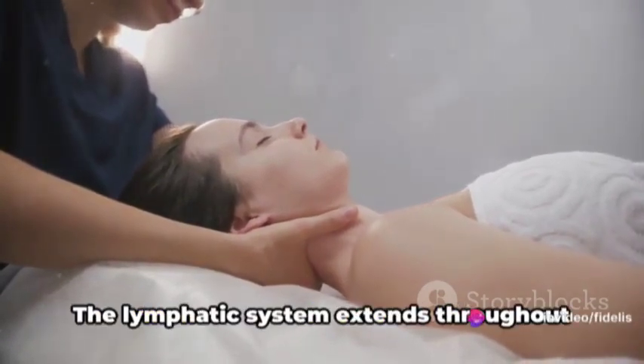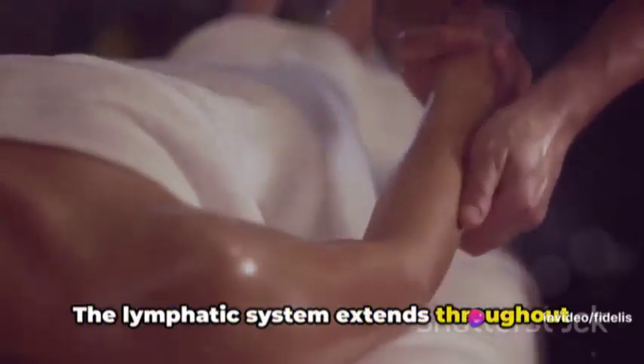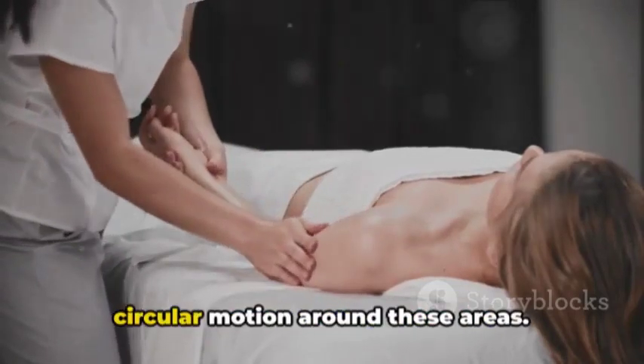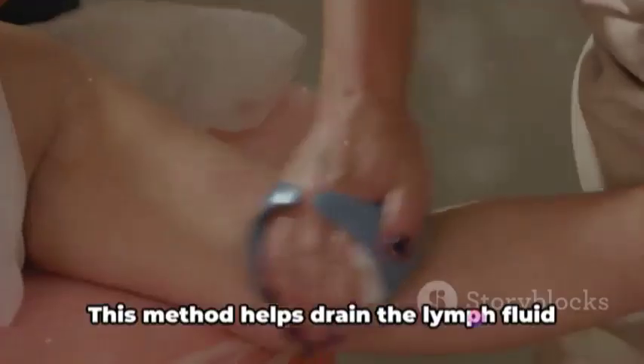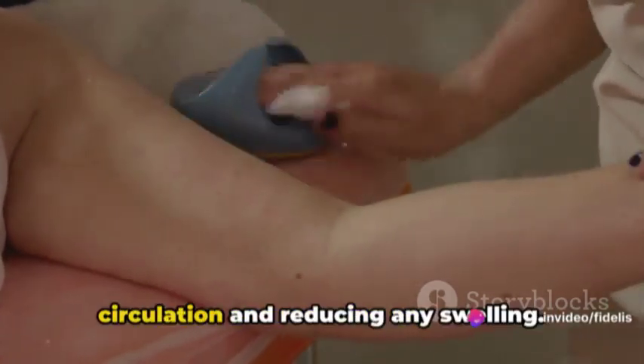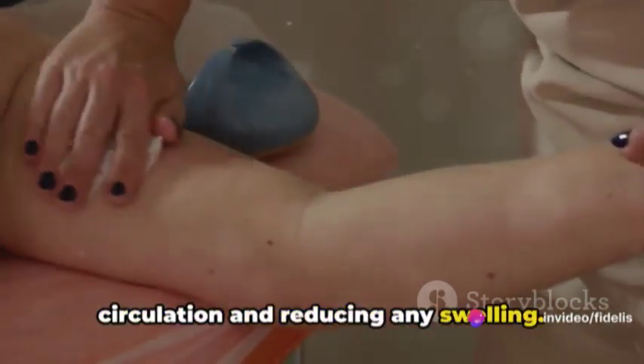Moving forward, let's focus on the arms. The lymphatic system extends throughout the body, and the armpits are key areas that require attention. Carefully apply gentle pressure in a circular motion around these areas. This method helps drain the lymph fluid from the arms, promoting better circulation and reducing any swelling.